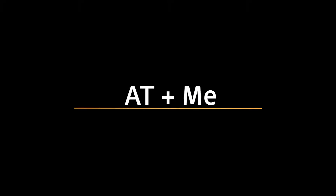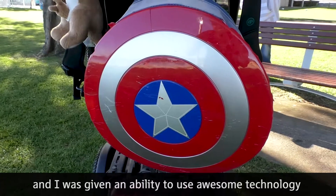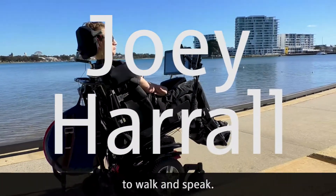The footage used in this episode is an interview with Joey Harrell, which took place on the Mandurah foreshore on a sunny day. Joey is wearing a black t-shirt, black pants and sunglasses. Hey, my name is Joey and I was given an ability to use awesome technology to walk and speak.